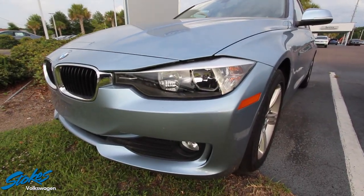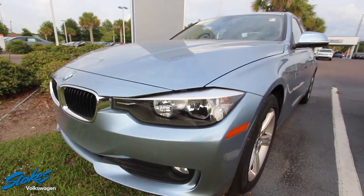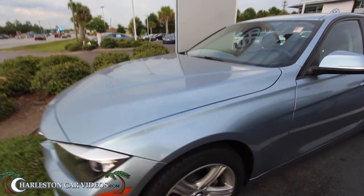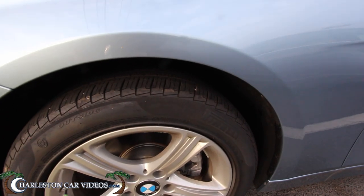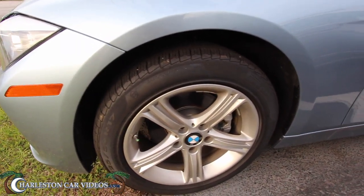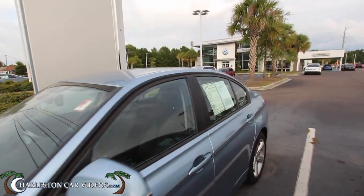So far looking pretty good. Got the fog lights down on the bottom bumper, headlights look good, no major fading going on there. Five-star alloy wheels by BMW with Pirelli tires — those are 225/50 series tires with nitrogen in them. Body's in good shape.